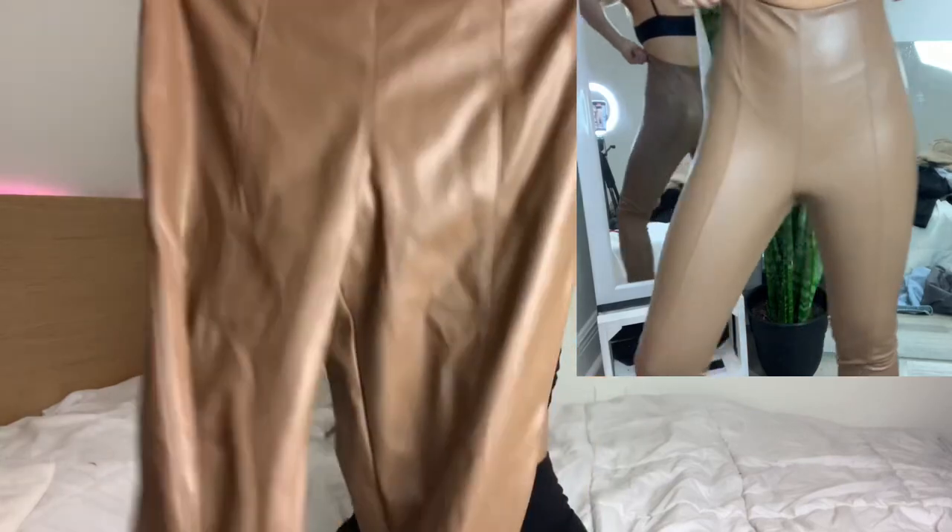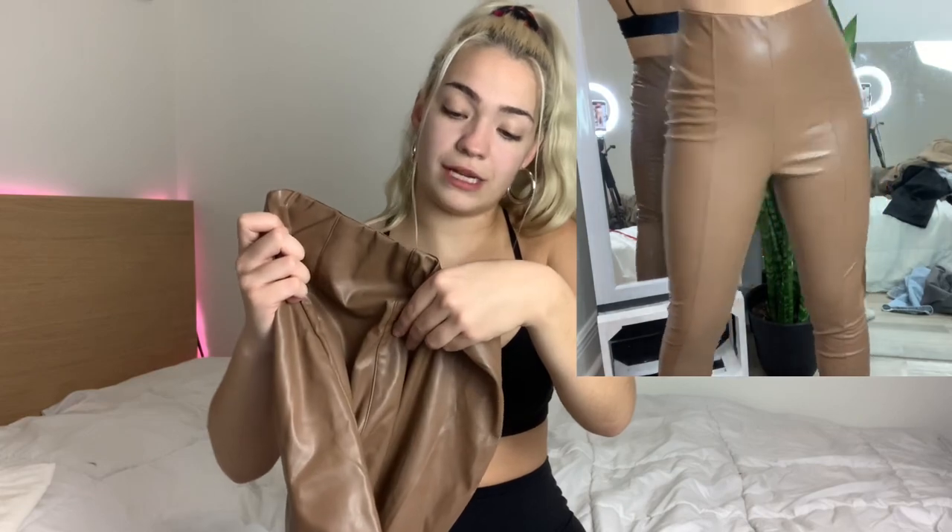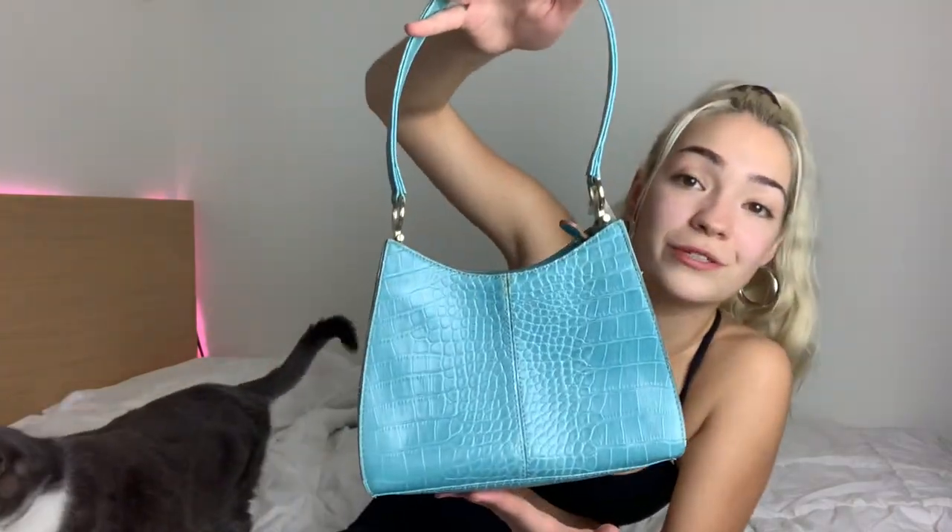I also got these pants — super on trend. I don't know how or why they were on sale, but they were in my size, half off. They were $24.99 so half off is about $12.50, which I think is well worth it. They kind of look odd not on, but they look really good on.